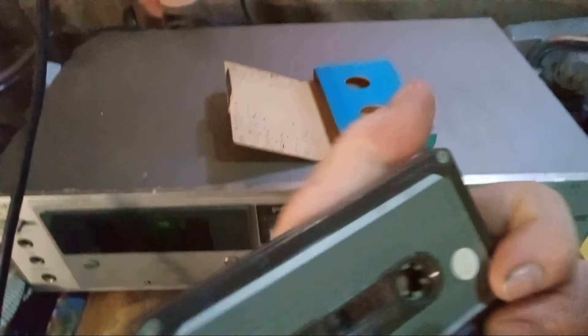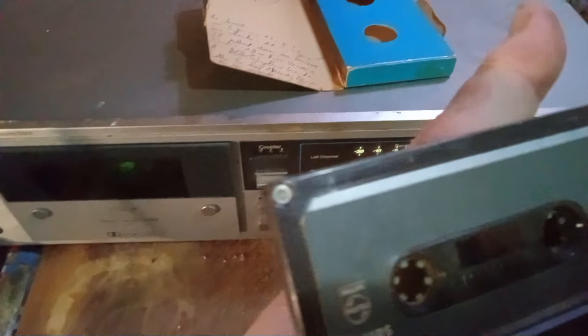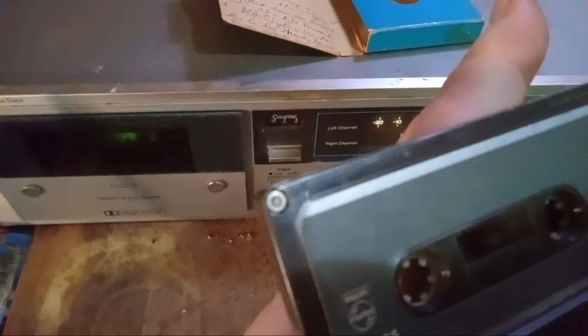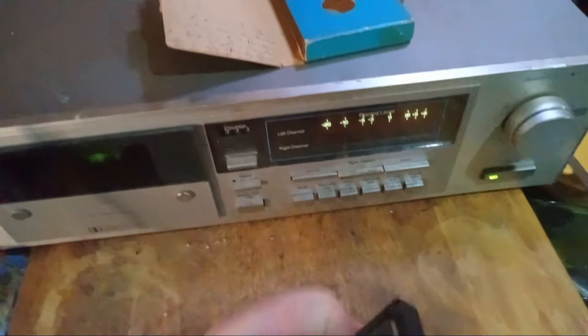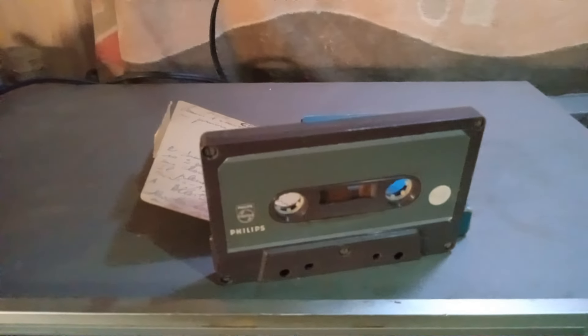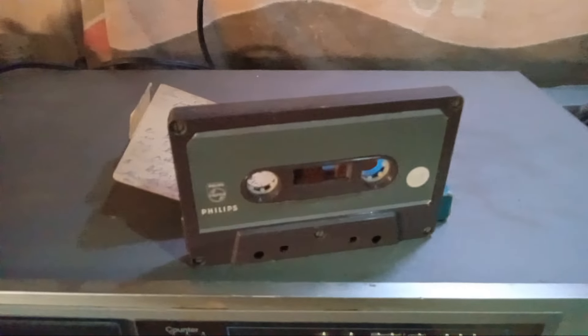This tape is screwed through from both sides — you've got a nut on one side and a flathead screw on the other side. This is the first cassette in the world. I don't know of anybody on YouTube who's done a video about the original first cassette, and actually played a cassette tape from 1963 — or maybe 1964.